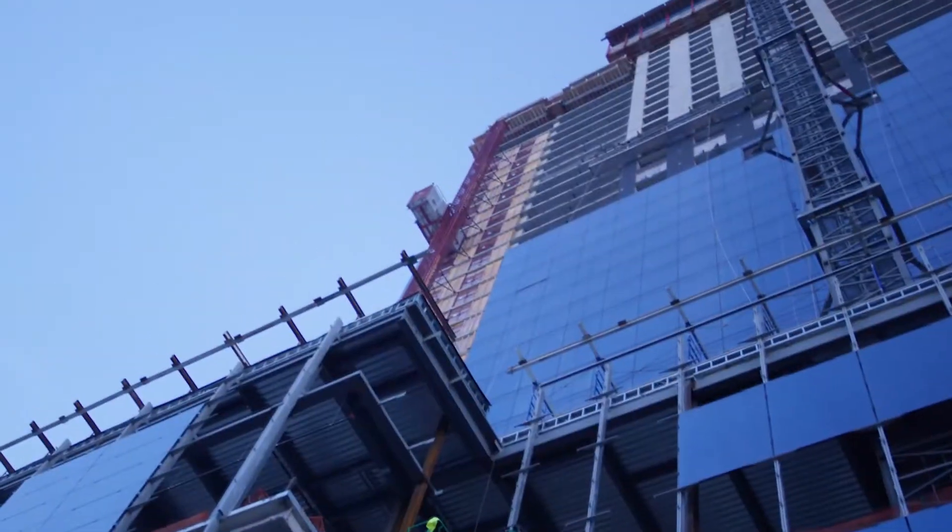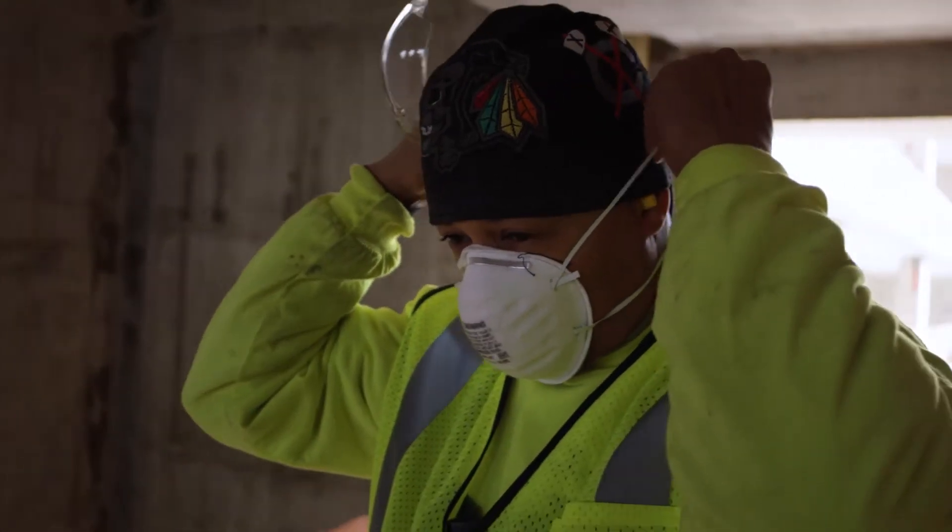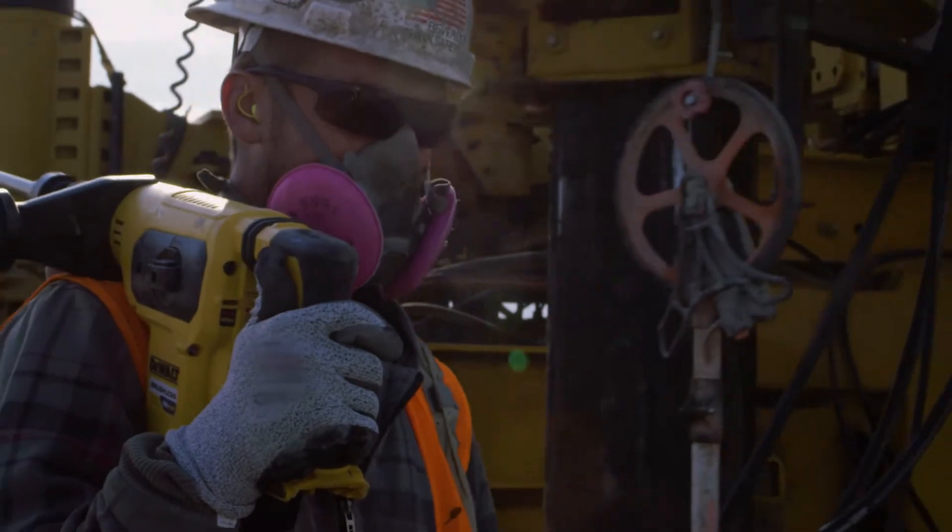On June 23, 2017, a new OSHA ruling will take effect to enforce stricter job site standards in order to curb lung cancer and silicosis. This ruling will be enforced by restricting the exposure of crystalline silica dust on site.